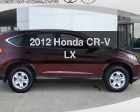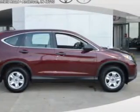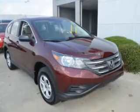Introducing the 2012 Honda CR-V. Everything you need under one roof with this great vehicle.